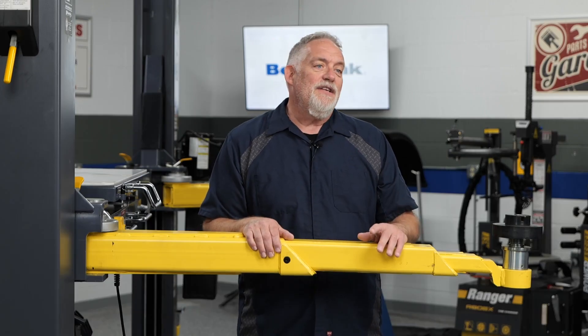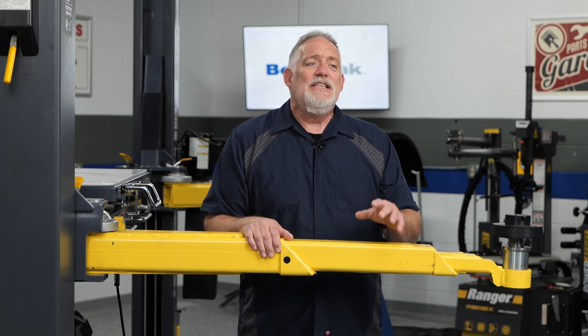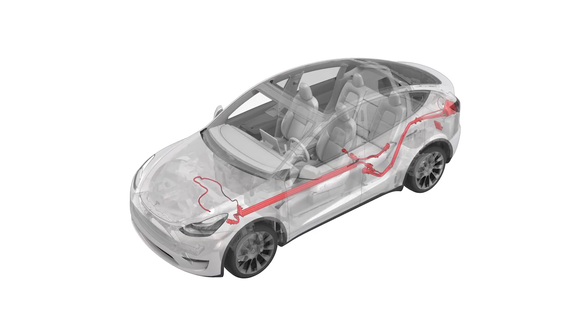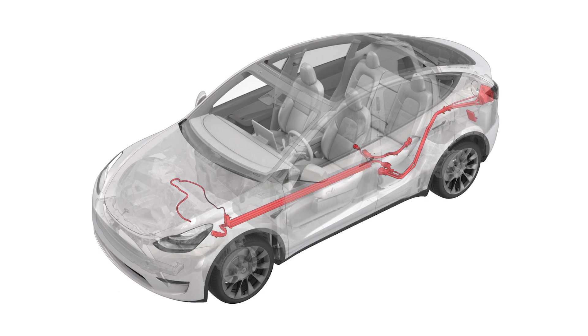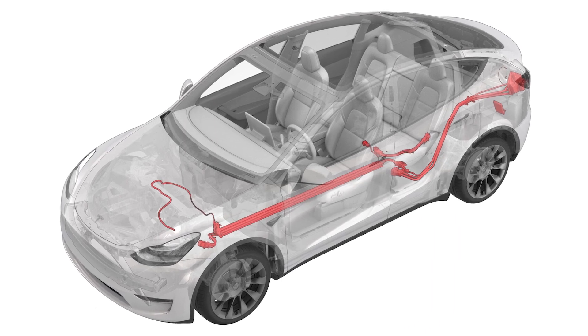One of the key considerations when working with electric power steering in electric vehicles is the presence of high voltage components. Unlike traditional hydraulic systems that operate at lower voltages, EPS systems in EVs often utilize high voltage electrical systems, typically ranging from 200 to 400 volts.